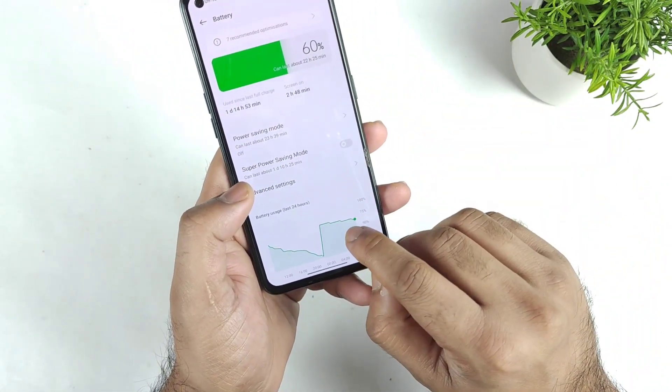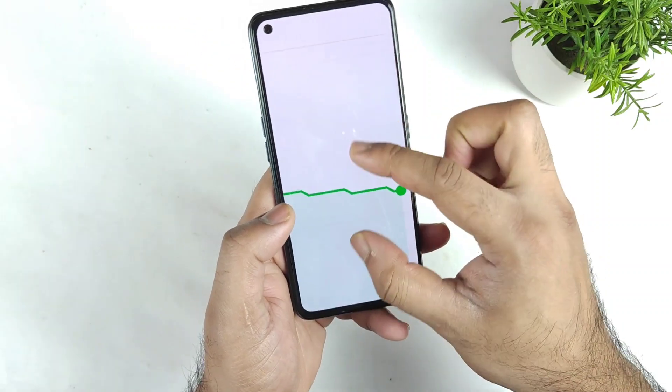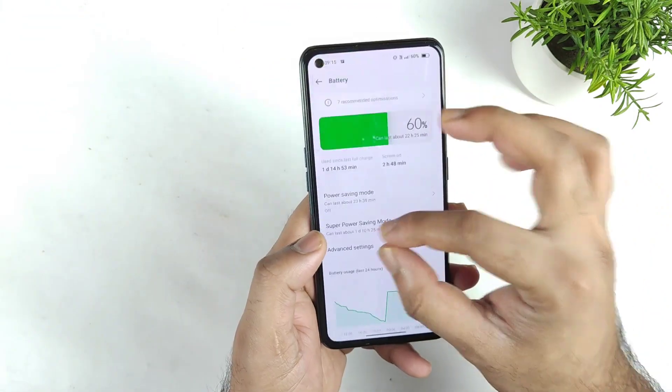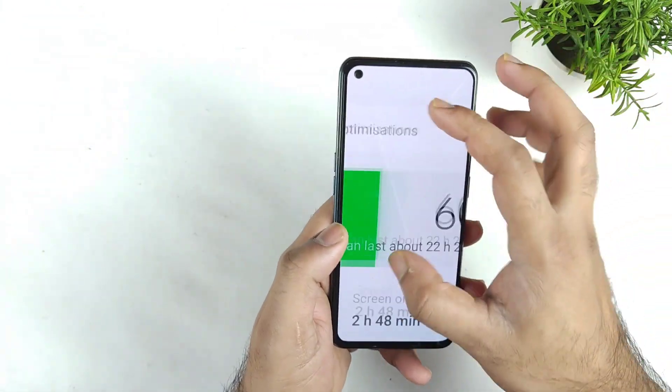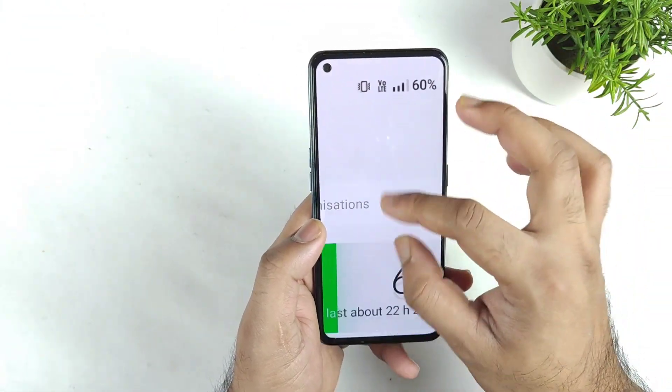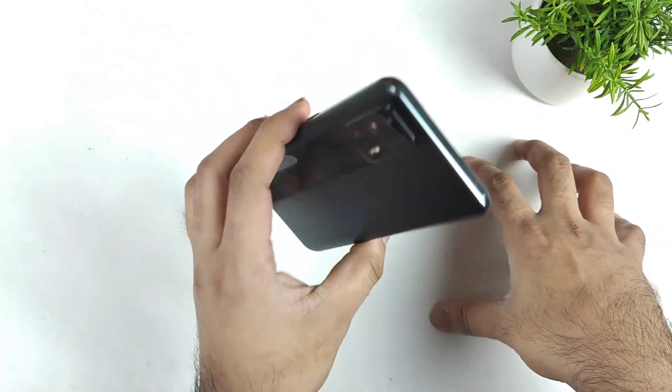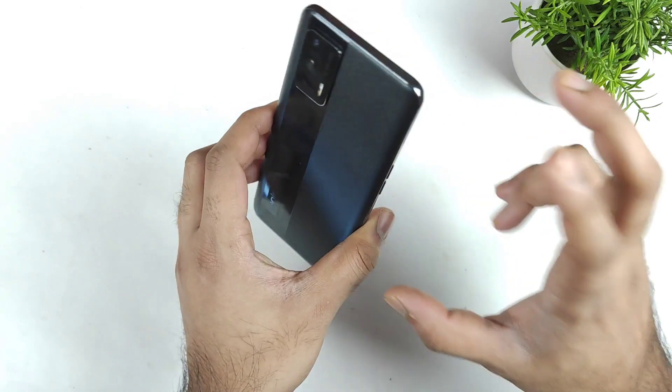You can see in the graph exactly when the battery started to decrease — clearly visible. I did not use any screen at all, and there was no internet connection on this device either. But still the battery is draining quite faster than expected for the Realme X Max device.